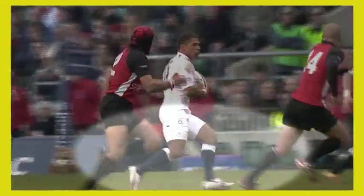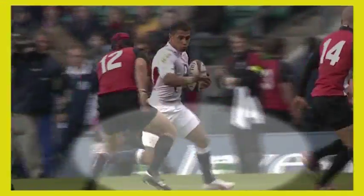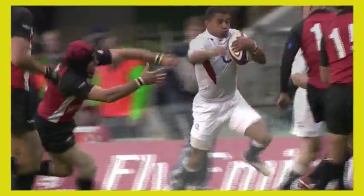In this example from an international at Twickenham, Jason Robinson clearly demonstrates the key factors.